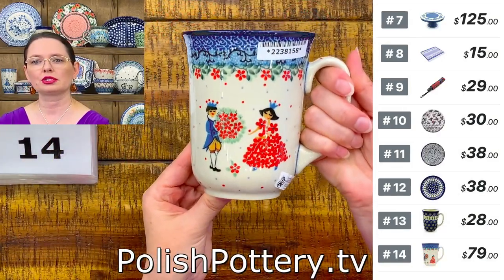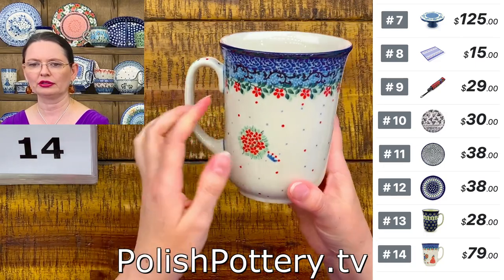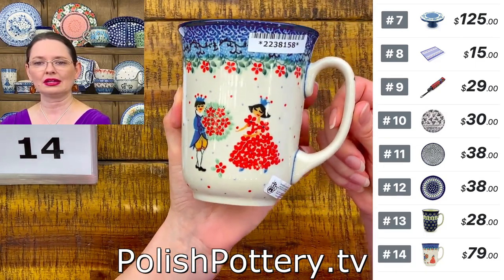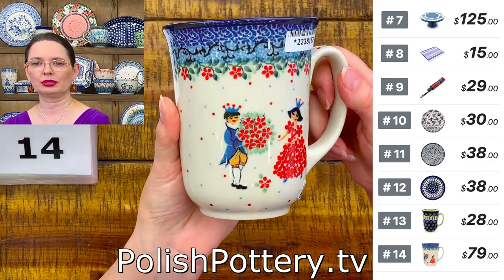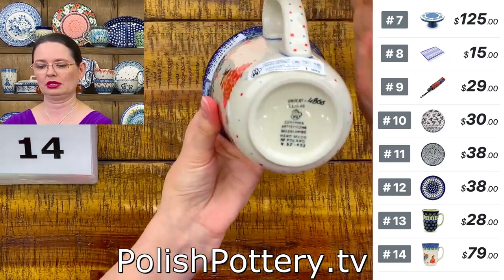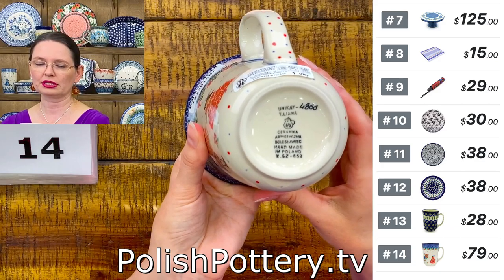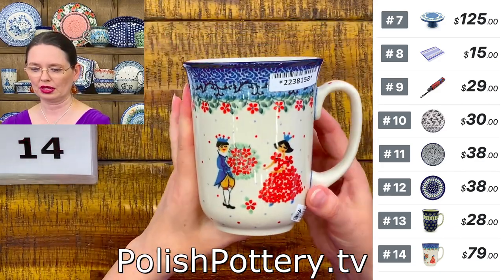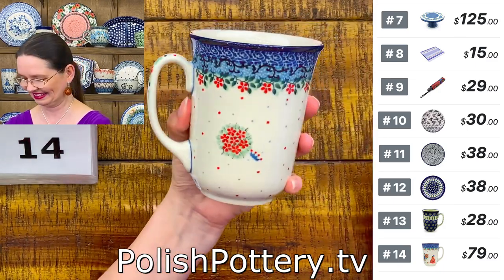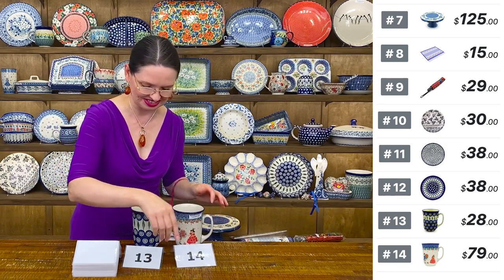Also 17 ounces brimful, same shape 812 from Ceramika Artystyczna — the beautiful Prince with a bouquet of flowers and the Princess in a red dress. This is Teresa Liana Unicat 4866 — a perfect pair. Number 14 is $79.